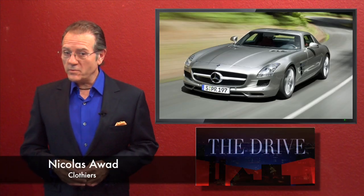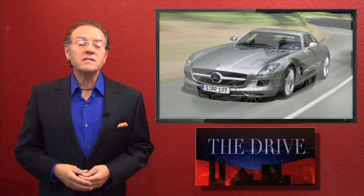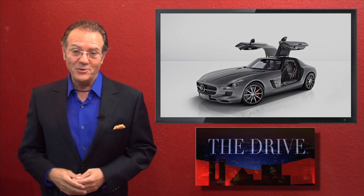The Mercedes performance flagship, the AMG SLS, is gone. In its place is the AMG SLS GT. Now what does that get you? A lot more than the 200 grand did before.